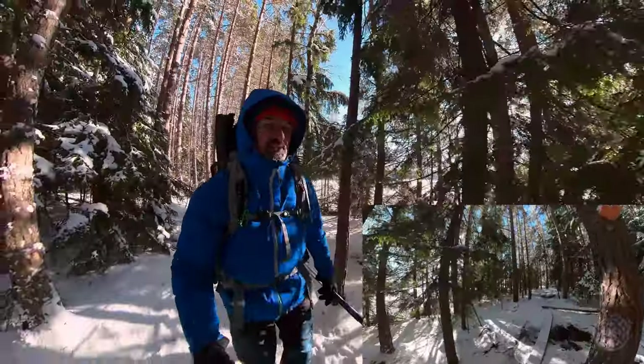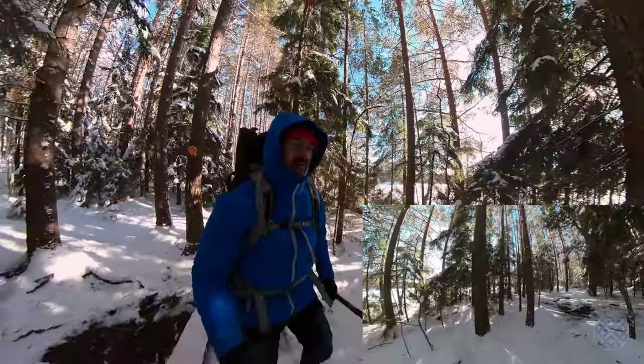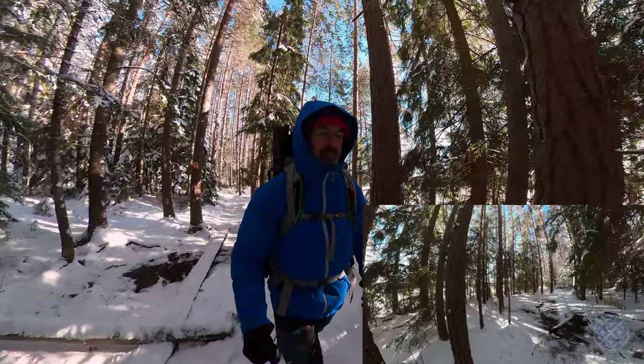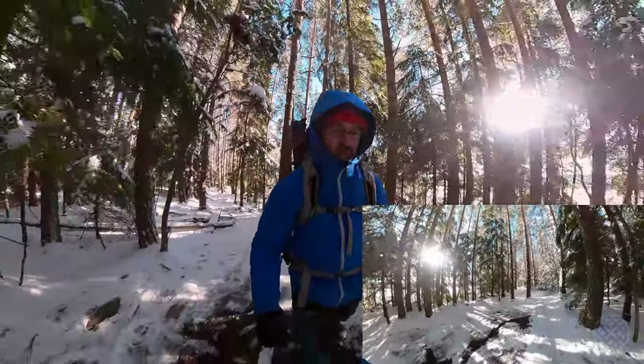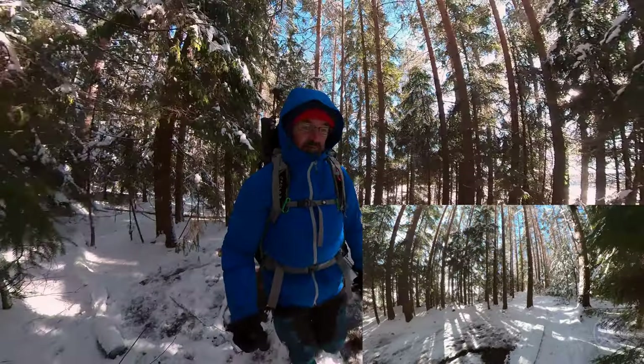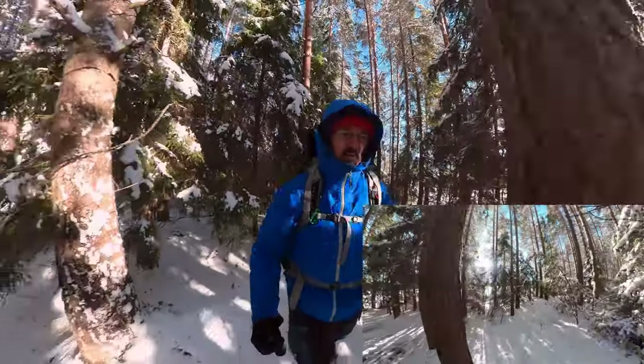But when you have days like this, it's just — you can't beat it. It really is fantastic to be outside. I guess it contributes to one of the reasons why Finland has been voted one of the happiest countries in the world.